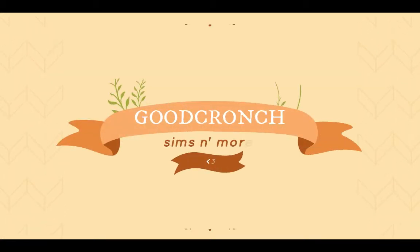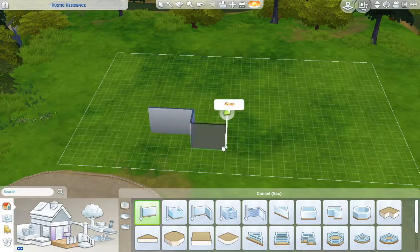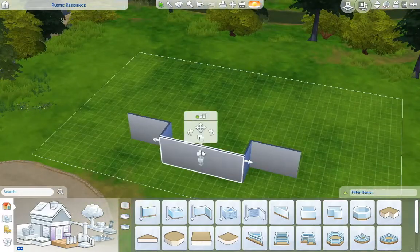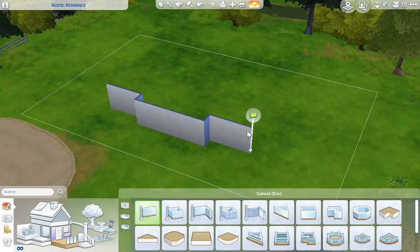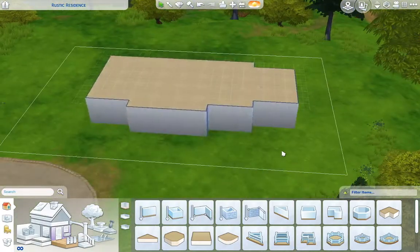Hey everyone, it's me Lauren. Welcome back to my channel. So today we are building a modern colonial family home — at least that's what I called it. It's kind of like a colonial style home, but it's been updated so it has some more contemporary aspects.